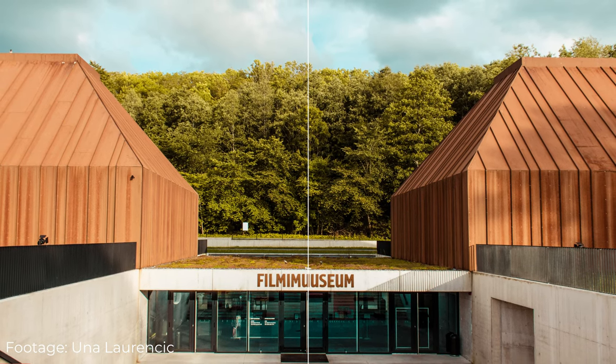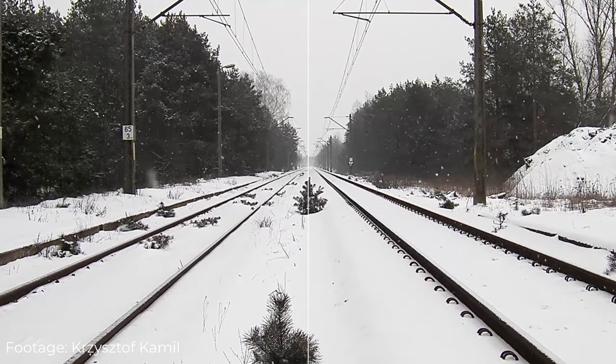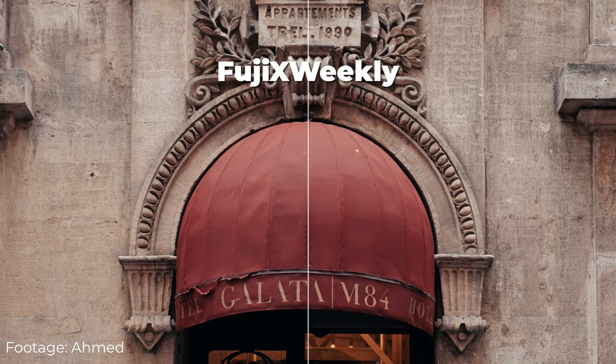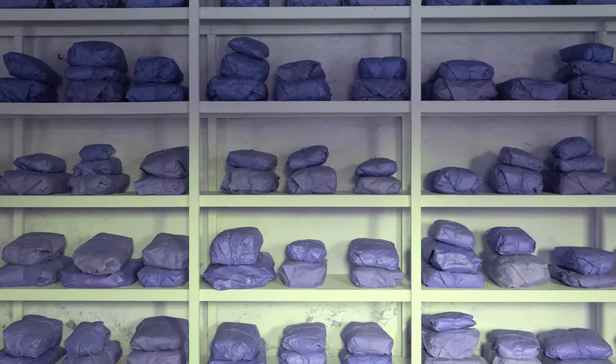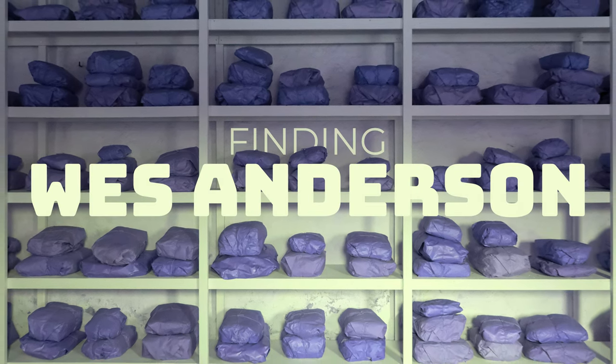I try to challenge myself with photography — not just waiting for inspiration to strike, but to give myself missions for the day, for the session, or the week. I use the app Fuji X Weekly, find a film recipe that I like, and then go out and try to find motifs that fit the look. This time, I challenged myself to turn Accidentally Wes Anderson into Finding Wes Anderson.